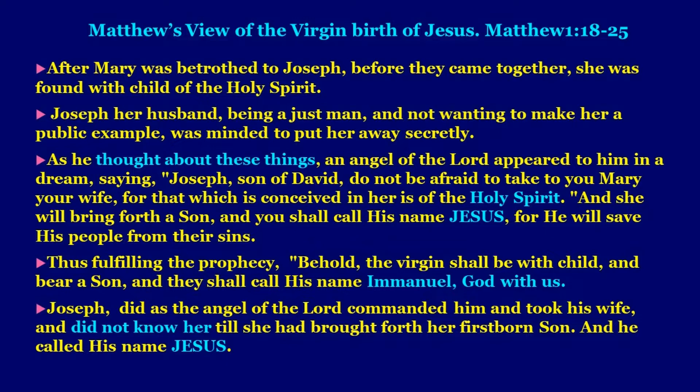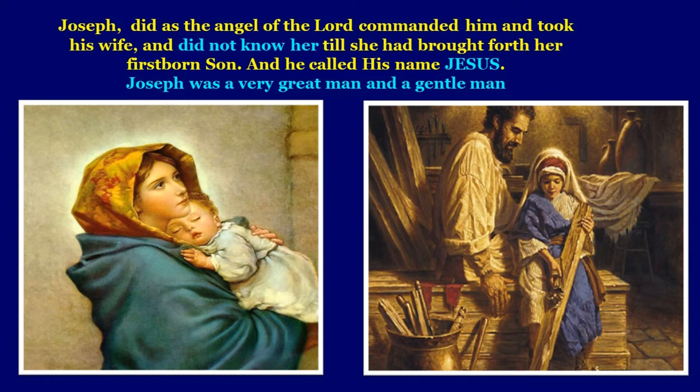Thus fulfilling the prophecy: 'Behold, the virgin shall be with child and bear a son, and they shall call his name Immanuel — God with us.' Joseph did as the angel of the Lord commanded him, took his wife, and did not know her till she had brought forth her firstborn son, and he called his name Jesus. Joseph was a very great and gentle man who was able to take care of the Lord Jesus as he was born to Mary and grew up in his home.